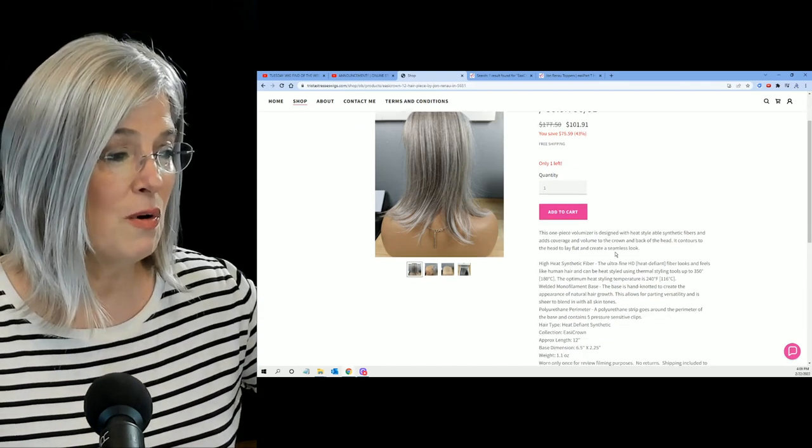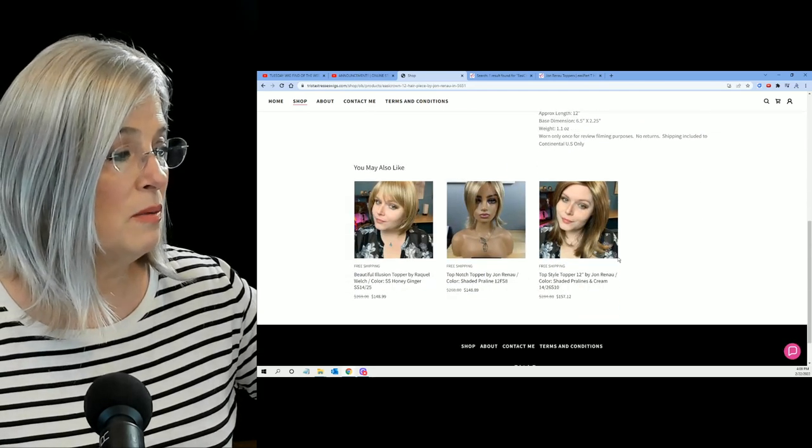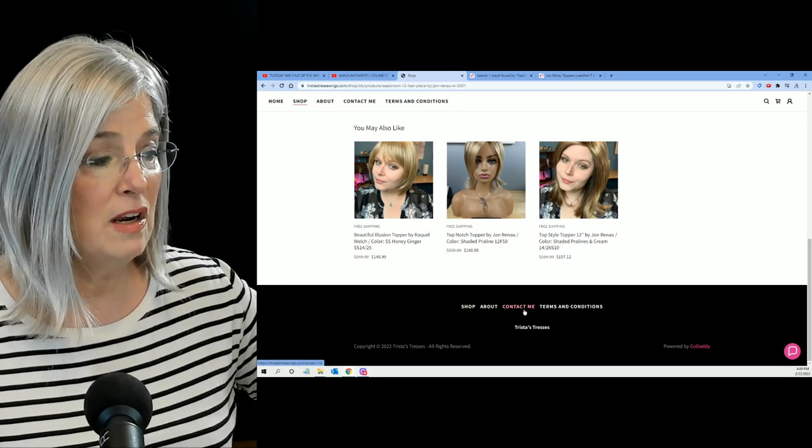This thing is going to go. And of course you can read all about it. If you want more information or to contact Trista, just go right down there.